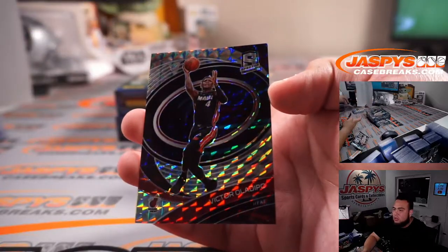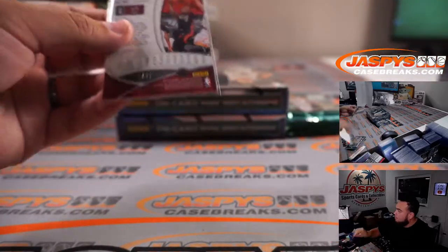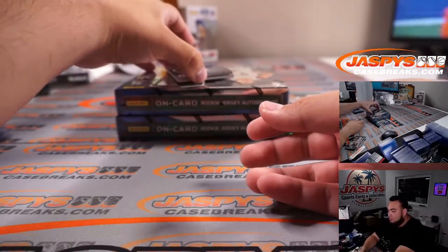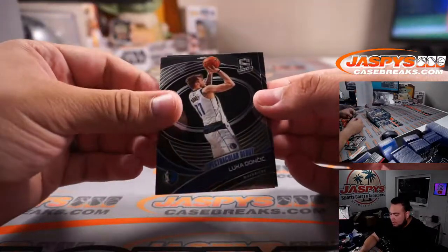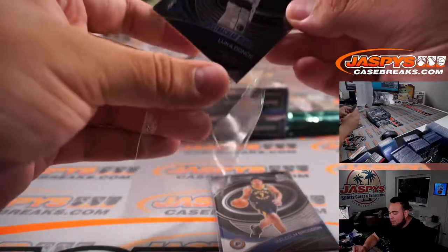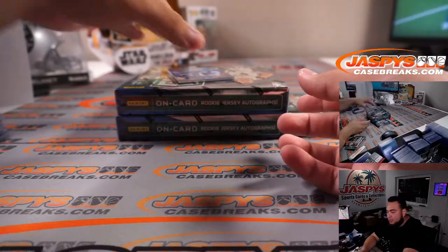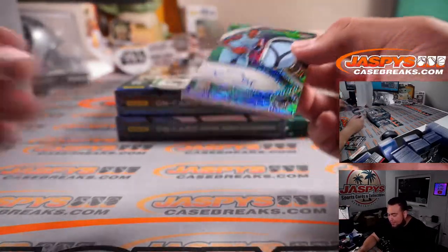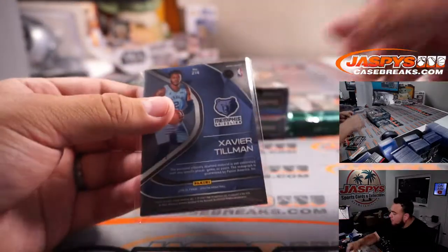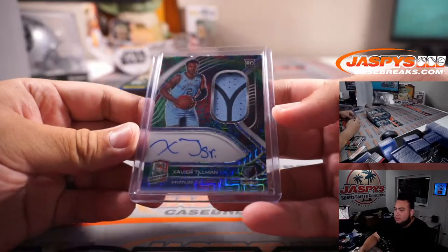Victor Oladipo, out of 49. Luka Doncic and Malcolm Brogdon. Remember guys, all of these base cards that are not numbered will be randomized to the group of customers for the RMB only. And out of 25, Xavier Tillman for the Memphis Grizzlies — David with that one. That is an awesome patch, 4 out of 25, two off the jersey number. Very nice RPA.